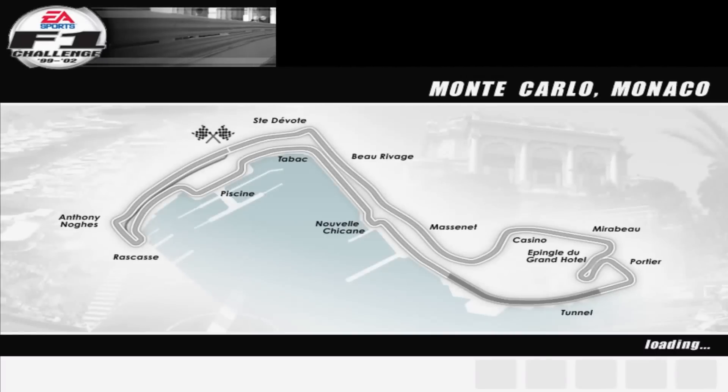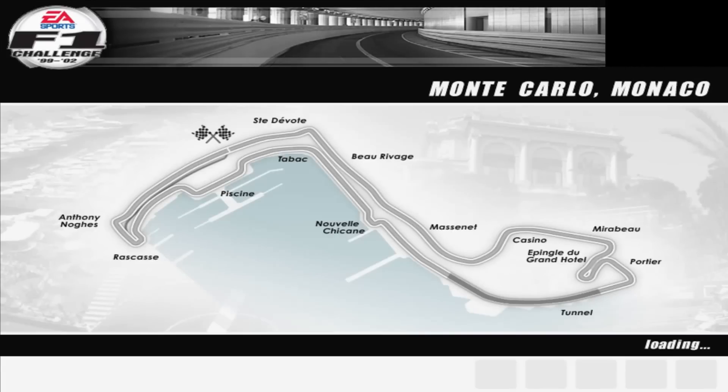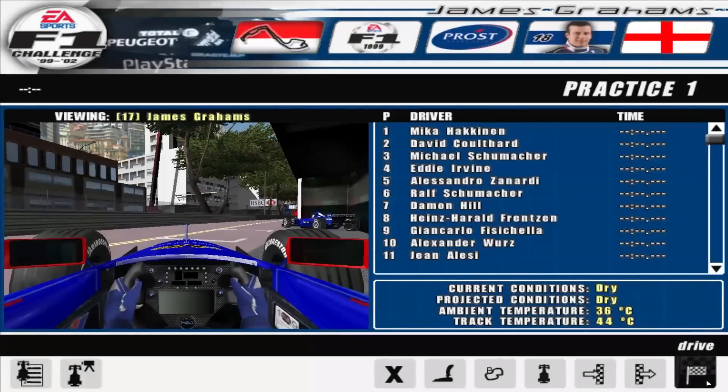Located within the urban setting of Monte Carlo, the claustrophobic Monaco street circuit is essentially a never-ending sequence of hairpin turns and chicanes with no margin for error. Whilst the jewel in Formula One's crown makes for a truly glamorous sponsor-friendly spectacle, it is very much an anachronism in today's safety-orientated era.